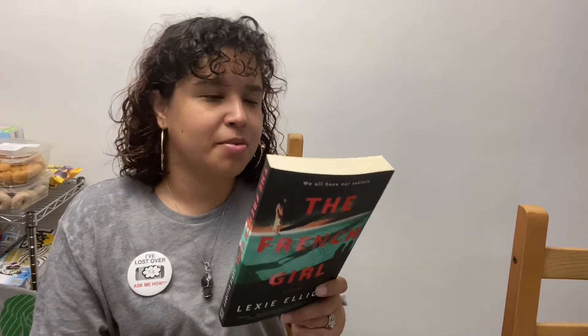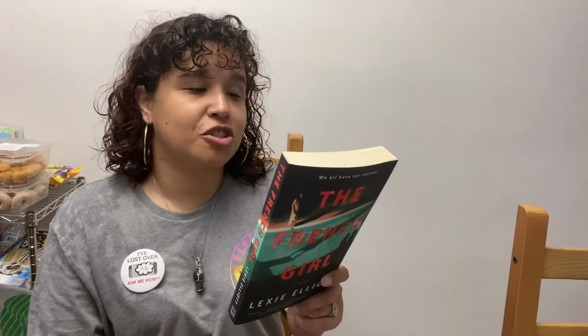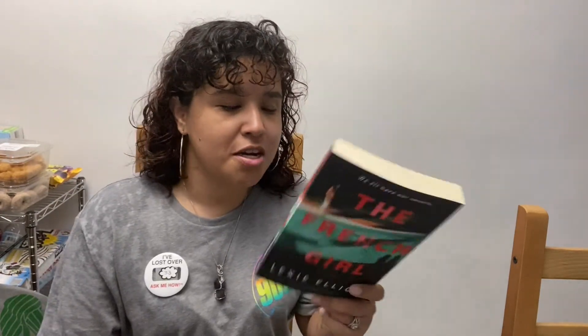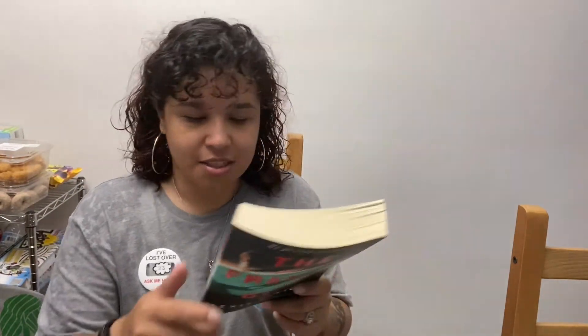Then I found 'The Serpent King' by Jeff Zentner — it's about a kid in Tennessee high school who's not popular and goes through regular teenage stuff. Then 'The French Girl' by Lexi Elliott: six Oxford university students, friends and sometimes more than friends, spend an idyllic vacation week in the French countryside and meet Séverine, the girl next door. It's a thriller with a reader guide inside.